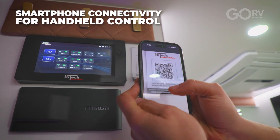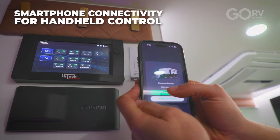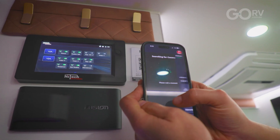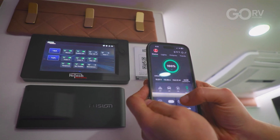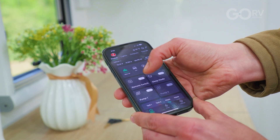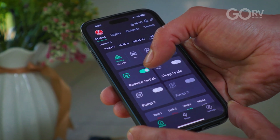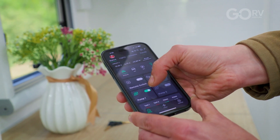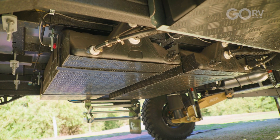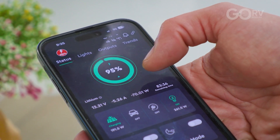The app pairs seamlessly thanks to the QR code that's provided, and on the home screen we get all the same information as we do on the digital display. We even have a remote switch so if we're leaving for the day and we want to shut off all power we can do it with one button. We can control our water pumps, view our water tank levels, and we can see our lithium battery is at 95% state of charge.